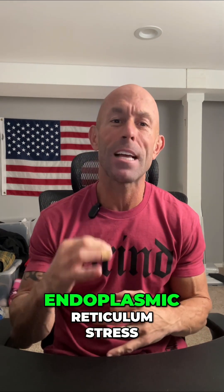Second, Clotho helps regulate inflammation. It keeps your immune system balanced by blocking inflammatory pathways and reducing endoplasmic reticulum stress — two major drivers of chronic disease and fatigue as we age.